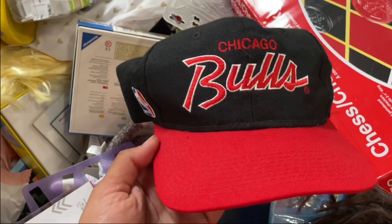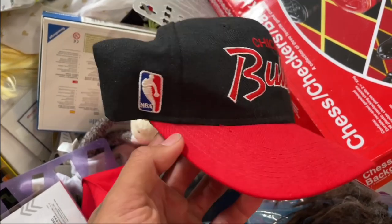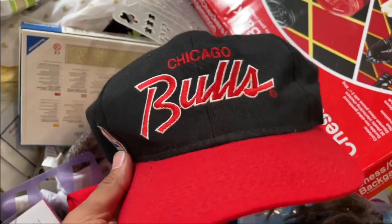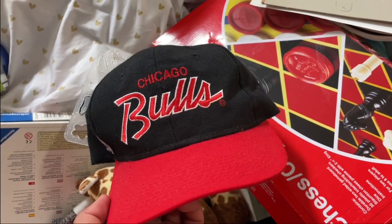I'm absolutely flabbergasted, to say the least. We got the vintage Chicago Bulls script — man, Sports Specialties blue blend. This is a banger, especially for a first piece found in the day.